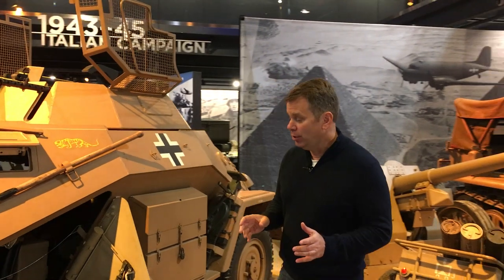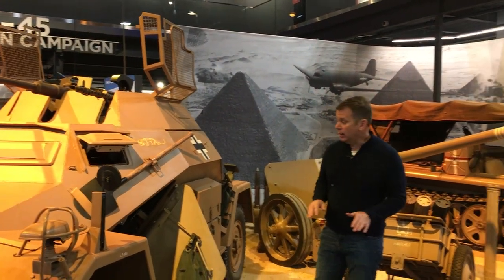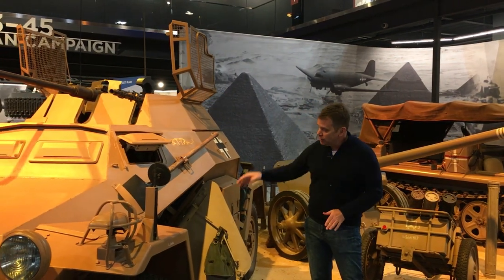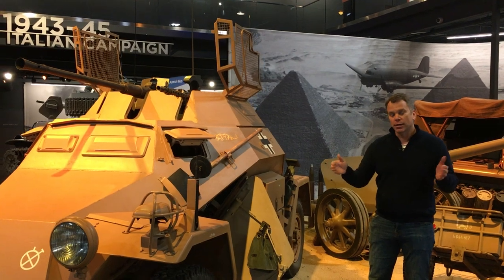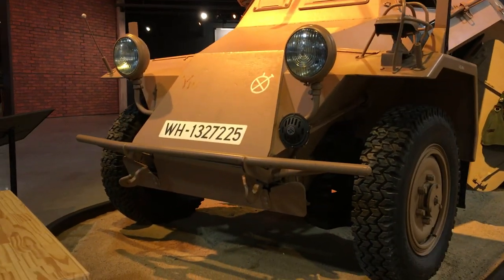Considering this was made in 1936, it has all-wheel drive and all-wheel steering. It features a 20mm automatic cannon plus a machine gun, and if you look at this hull, it's a V-shape. This allowed the vehicle, if it hit a mine, to deflect that blast away.